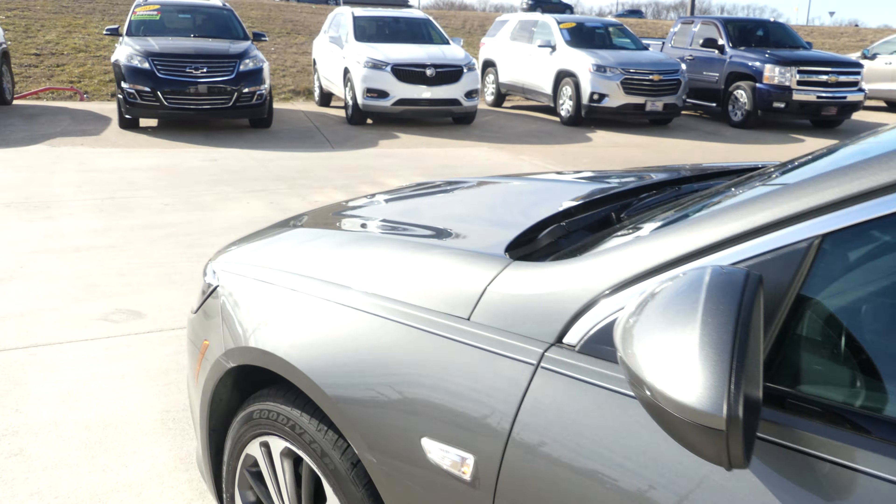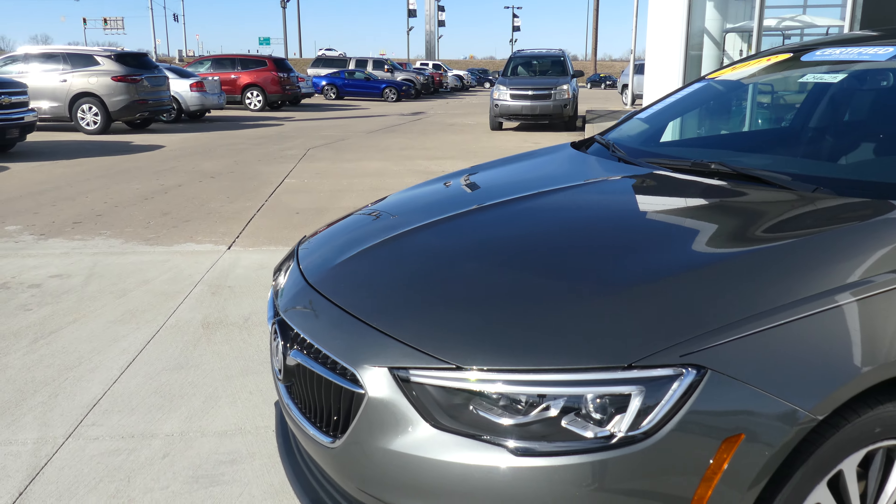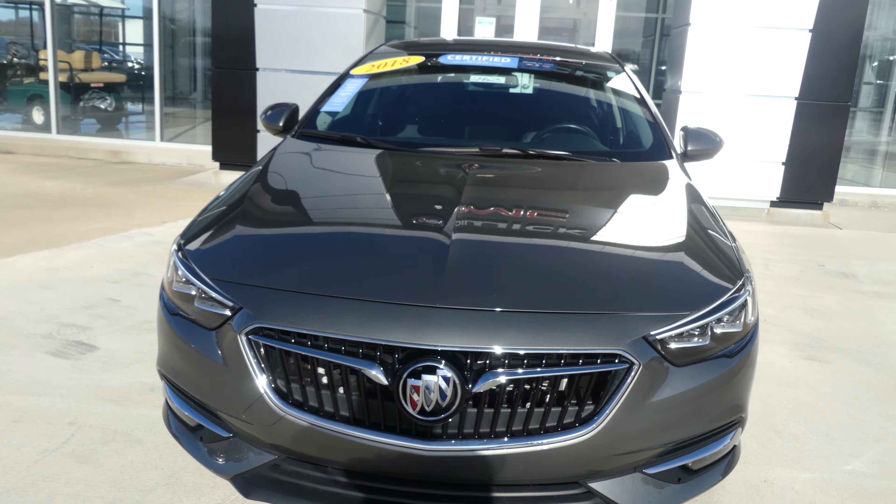Gorgeous smoked pearl metallic exterior paint, and this vehicle does come equipped with remote start. It's finished off with that classic black and chrome Buick grille.